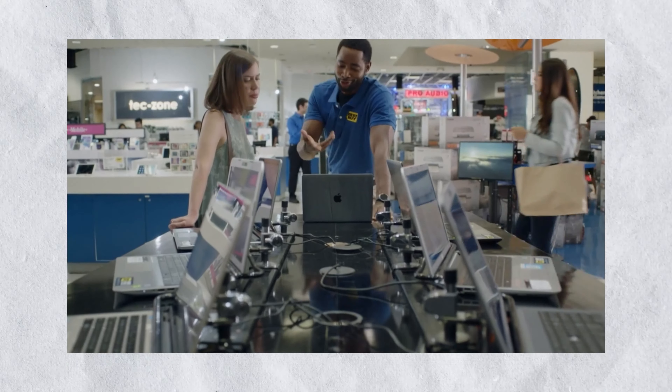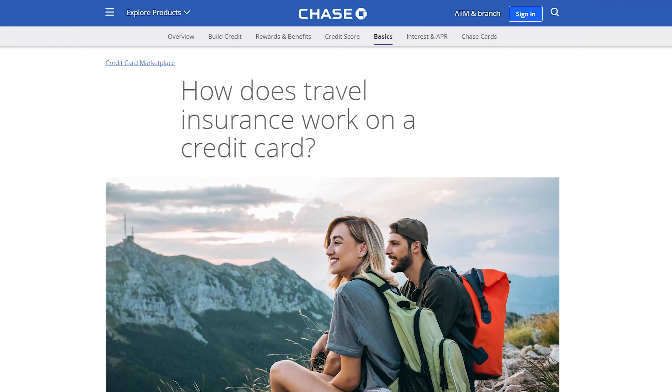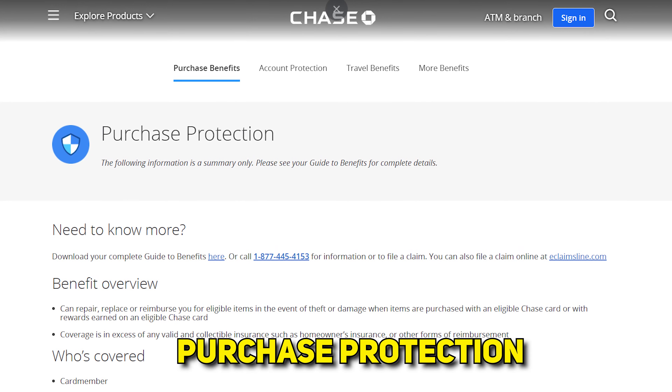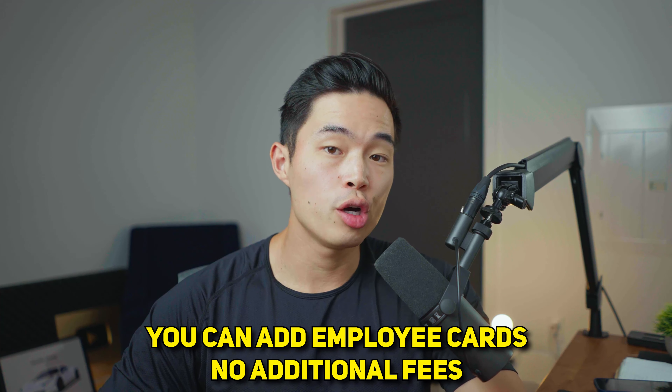For example, if I'm buying expensive electronics, paying for services, buying furniture — anything that doesn't fall into a traditional category like travel or food — just like all the premium Chase cards, it comes with a ton of different protections. You get an auto rental collision damage waiver, trip insurance, travel and emergency assistance services, purchase protection, cell phone protection, and even extended warranty protection. If you have employees, you can also add employee cards at no additional cost.